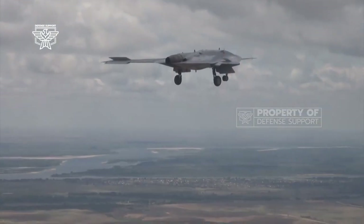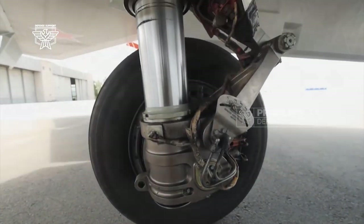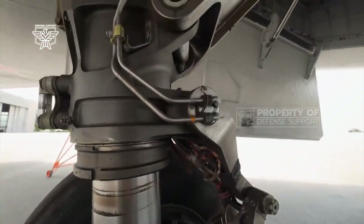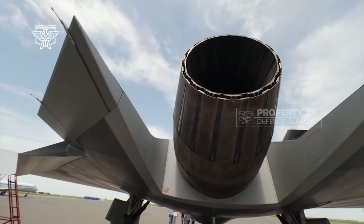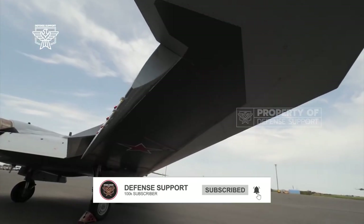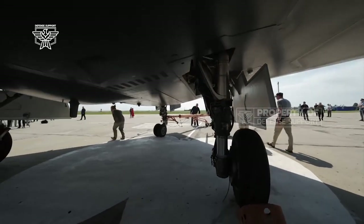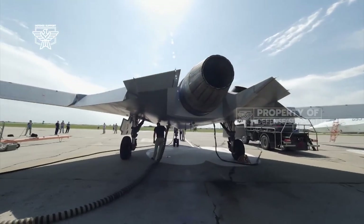The wingspan of the 20-ton UCAV is 20 meters. The S-70 Okhotnik uses one Saturn AL-41F turbofan engine, capable of flying at a speed of 1,000 kilometers per hour with a maximum range of 6,000 kilometers, featuring a flat jet nozzle designed to reduce radar signature from enemy radar monitoring.